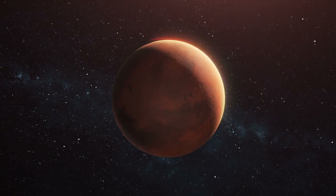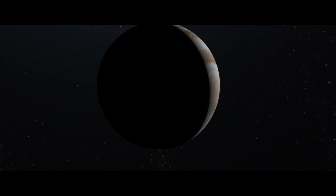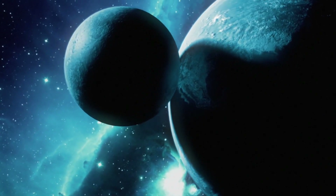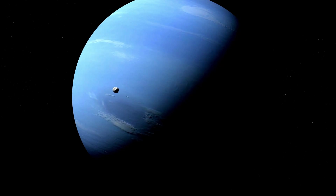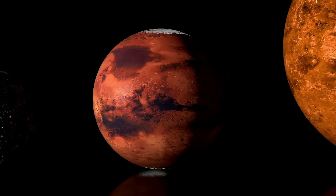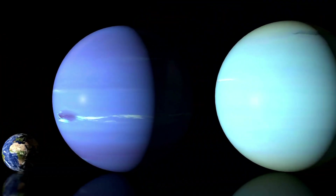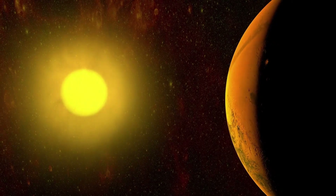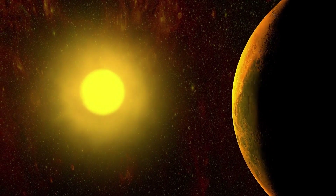After two years in transit, the Dawn spacecraft finally began its approach to Ceres in early 2015. This marked a significant milestone as Dawn prepared to deliver humanity's first close-up views of the largest object in the asteroid belt. As Dawn drew nearer, the images grew increasingly detailed, revealing a surface dotted with craters indicative of a long history of impacts. Among these features were mysterious bright spots that boldly stood out against the darker rocky terrain. The scientific community buzzed with theories — were they ice patches reflecting sunlight, mineral deposits, or potential signs of cryovolcanic activity?